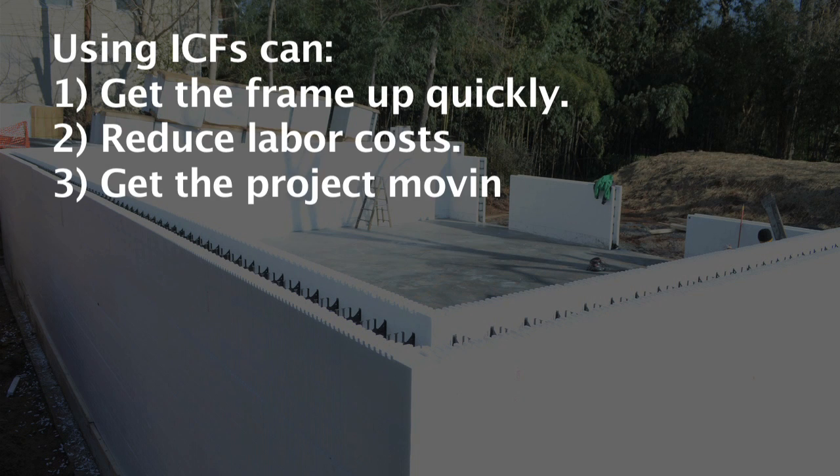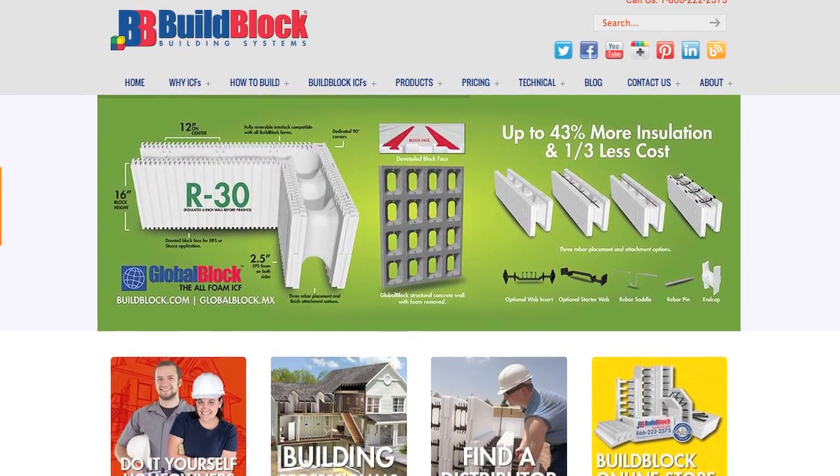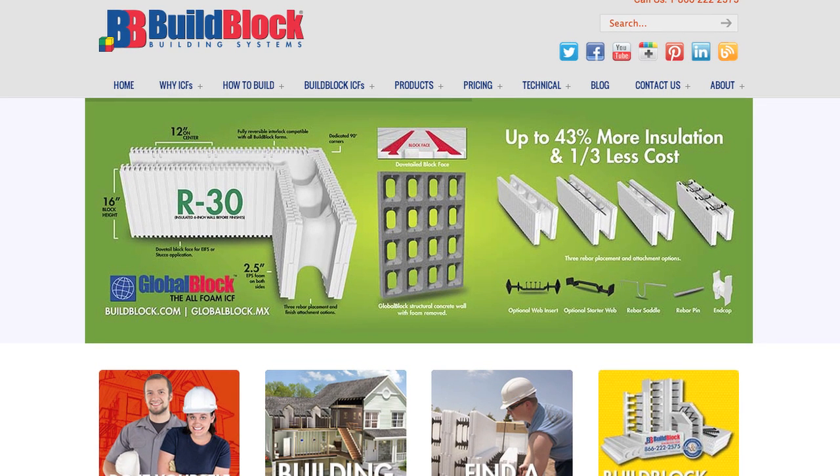They save money on labor costs and get the project moving quickly. BuildBlock, one of the leading companies in this field, partnered with Green Casa Maryland for the insulated concrete forms to construct the walls of our green model home.